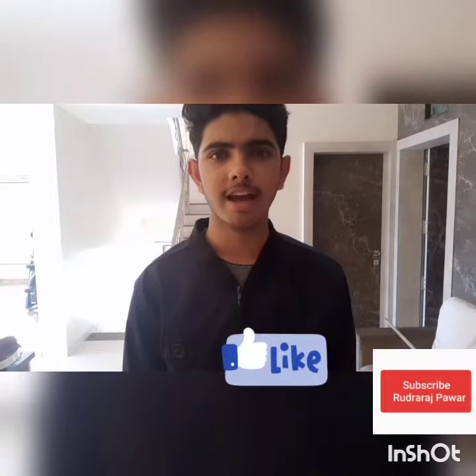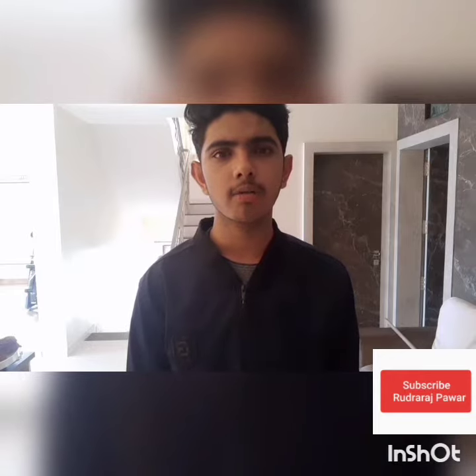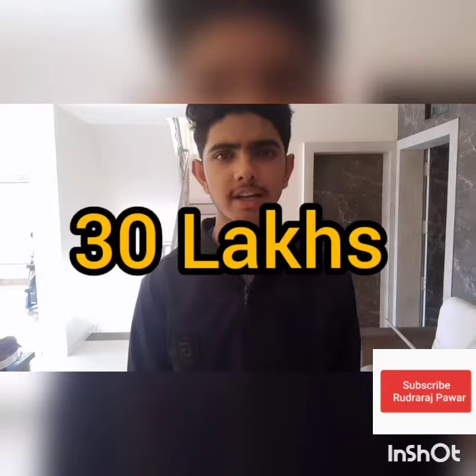First of all, hit the subscribe button and like the video. Today we will discuss 5 cars which come under the budget of 30 lakh rupees.